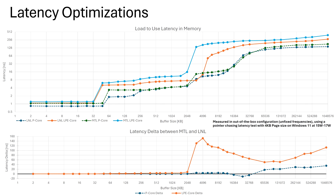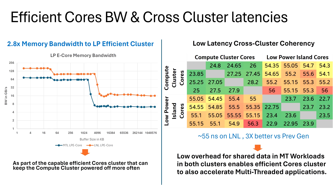This inter-communication between two tiles caused higher latencies when leveraging the LPE cores on Meteor Lake. With Lunar Lake, Intel has also increased the cache and chip-to-chip bandwidth, leading to lower latency. In a load-to-use latency scenario, the Lunar Lake P-cores show lower latency across the board at buffer sizes ranging from 2 KB up to 100 MB. The LPE cores show Meteor Lake and Lunar Lake offering the same latency up to 32 KB, but as buffer size increases, Lunar Lake offers much lower latency and the delta widens up to 150%. Intel has also shared the cross-cluster latency coherency chart, showcasing Lunar Lake P-cores with an average latency of around 25 ns and 55 ns for the LPE cores — a 3x improvement over Meteor Lake.